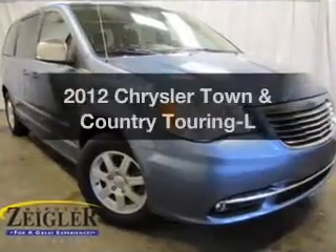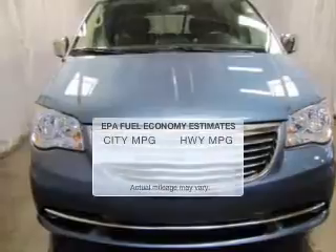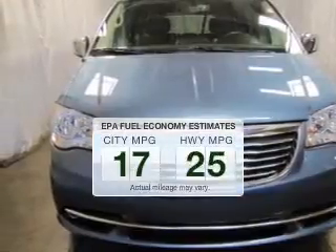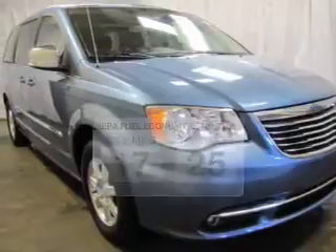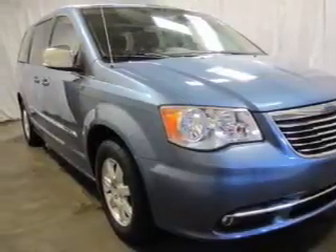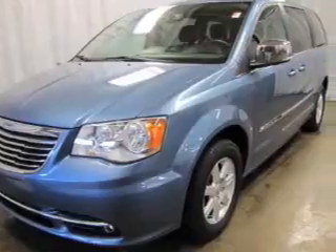Get noticed in this 2012 Chrysler Town & Country. This is the set of wheels you've been looking for. Save your money — make fewer trips to the gas station when driving this fuel-efficient vehicle. The powertrain includes front-wheel drive with a reliable six-cylinder engine driven by an automatic transmission.